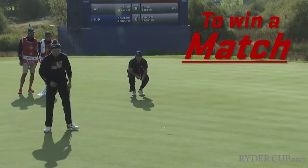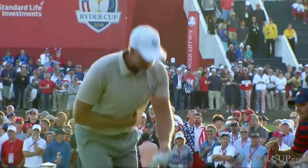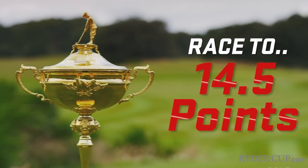To win a match, you have to win more holes than your opponent. It doesn't matter how you win them or how badly you lose them. First team to 14.5 points wins the Cup.